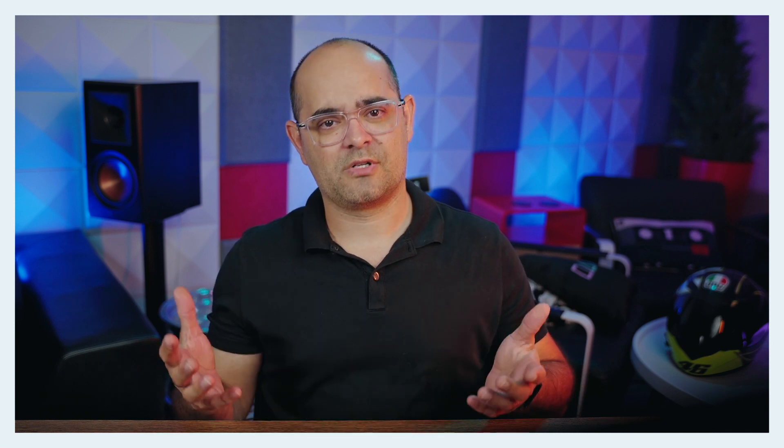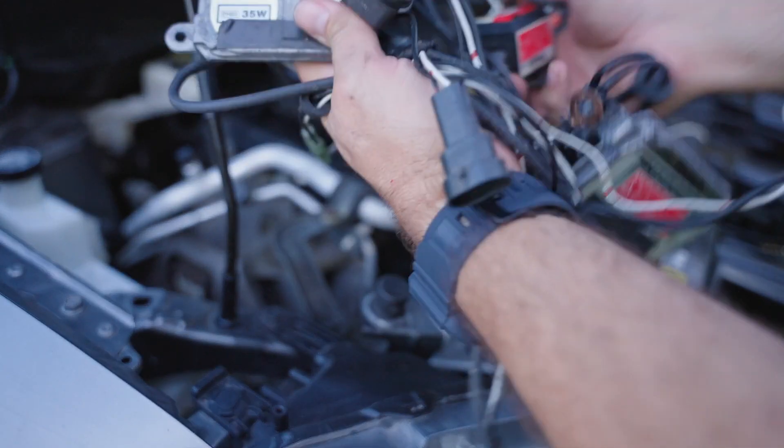The ballast and bulb combination was overall more expensive than typical halogen bulbs, so initially they tended to be found in higher trim or luxury vehicles. Eventually, aftermarket HID retrofit options became available at a much cheaper price, but these kits — with their ballasts, wiring harnesses, and bulbs — are more cumbersome, difficult to install, and have more parts that can potentially fail.